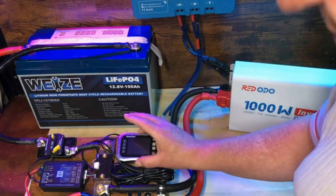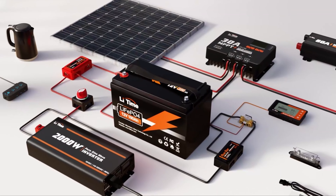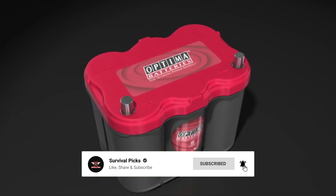That's a wrap. We hope you had a blast going through our list of best RV batteries. If so, don't forget to give us a thumbs up and hit the subscribe button. Also, let us know in the comments which RV battery you're planning to pick. Let's make it happen. Thanks for watching. We will see you in our next videos.